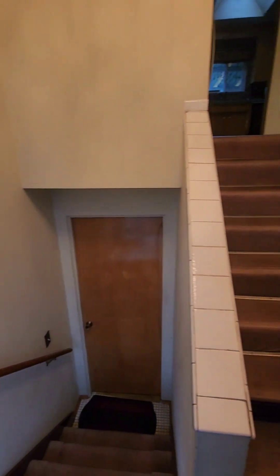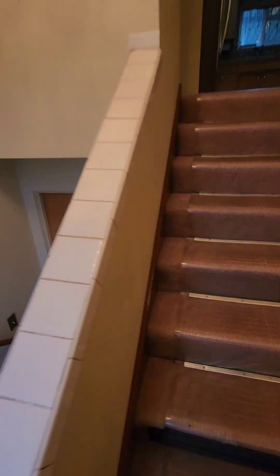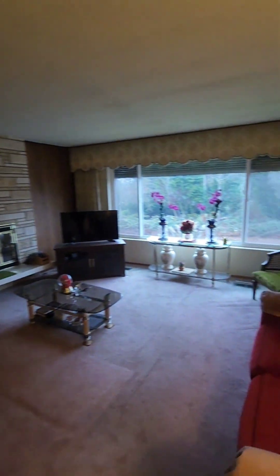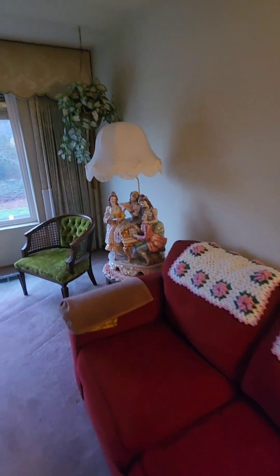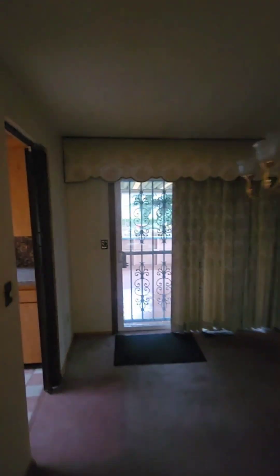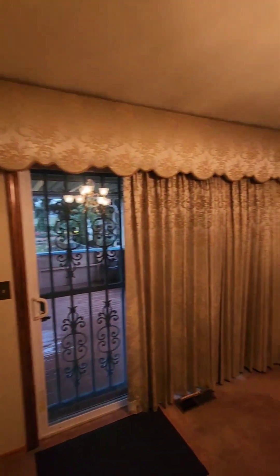Just walked inside the property and it is a split level. Look at this lovely carpet with these treads going upstairs. Interesting living space here — check out these lamps. Definitely grandma used to live here. Here's your dining room with these lovely curtains. They were very secure — they had sticks and everything.